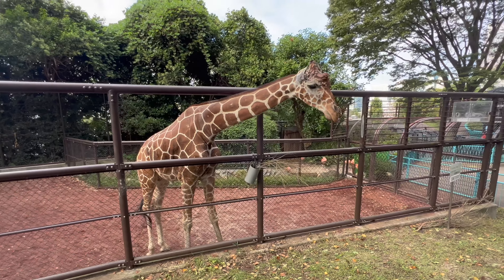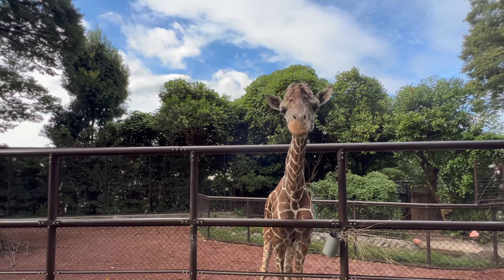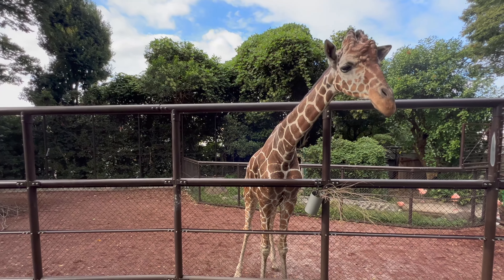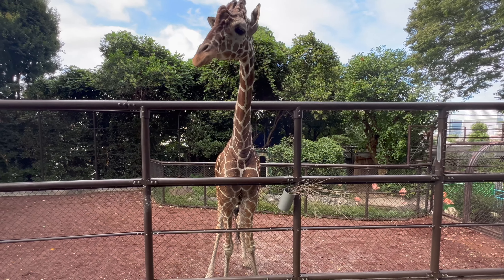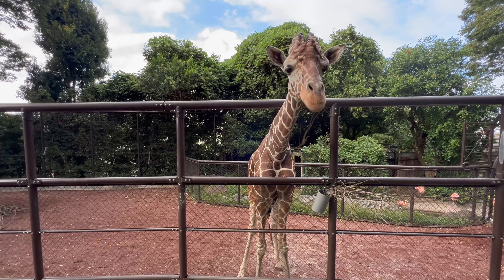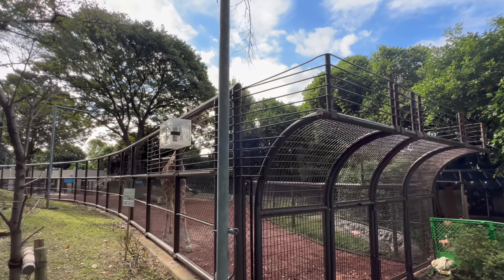And now, time for the star of the zoo — the Red Panda. So cute.